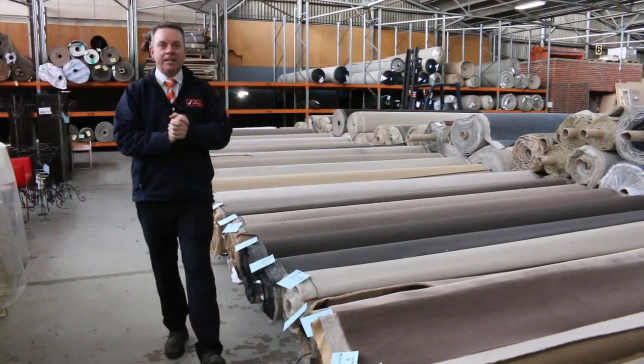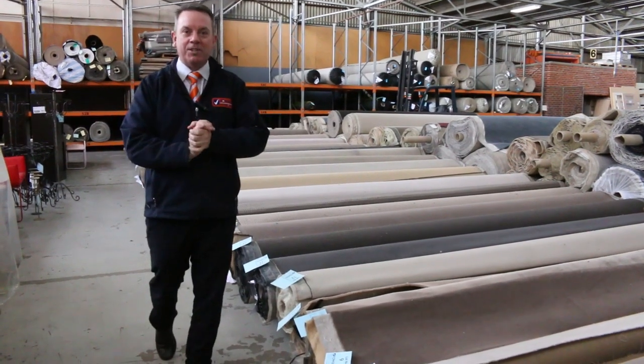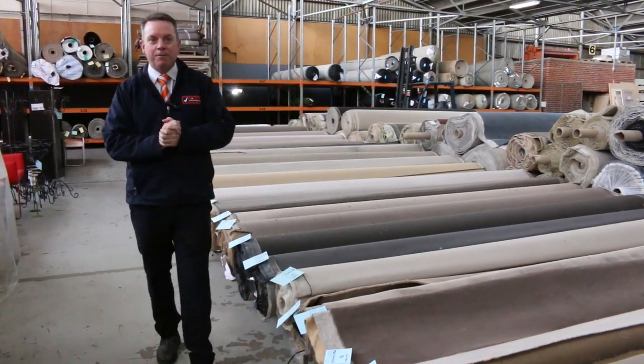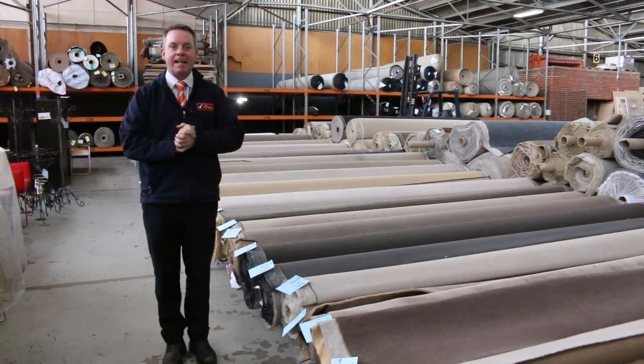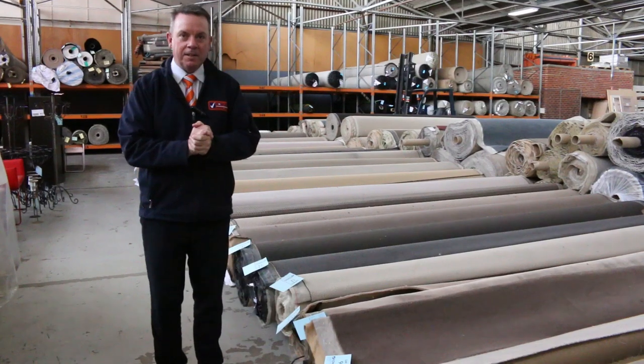G'day, I'm John from Fowles Auctions and Sales, and here I am for the carpet auction — we're back, would you believe! It's been a long time and we've been missing everyone. We're looking forward to having everyone back to come and buy some great carpets at our auction.